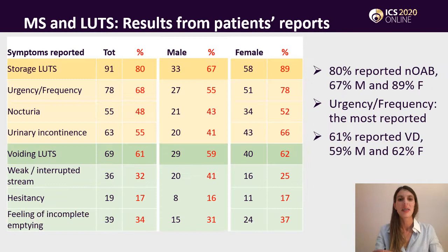Here we have the results from patients' reports. Even though the most common symptoms were storage LUTs due to overactivity, reported by 80% of the patients, mainly urgency and frequency, 61% of the patients showed voiding dysfunction, particularly feeling of incomplete emptying and also weak or interrupted stream.